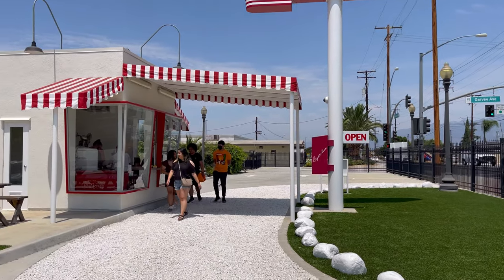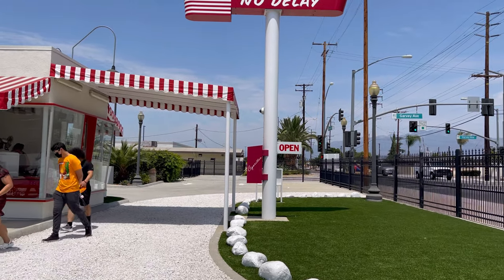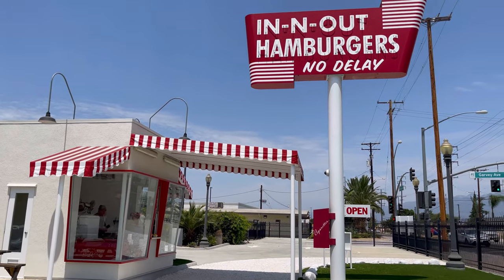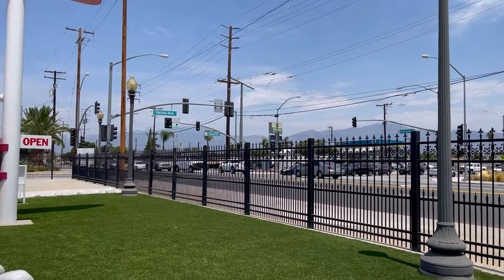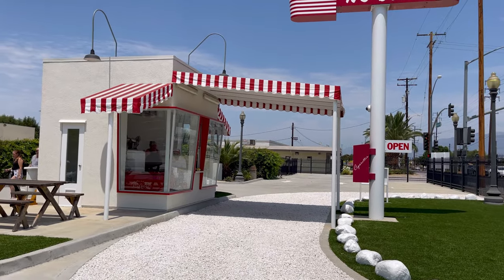That is the replica of the original In-N-Out, and they're open Thursday through Sunday from 11 to 2. If you want to come out here, it's at Garvey and Francisquito in Baldwin Park — you can definitely come check it out. Now that we've visited the museum, I think it's time to go eat at In-N-Out. Let's go!